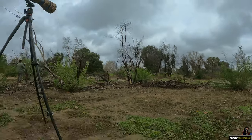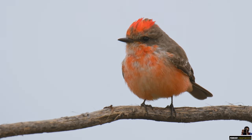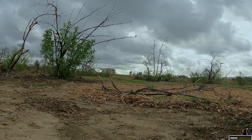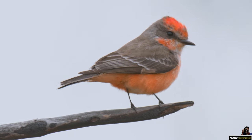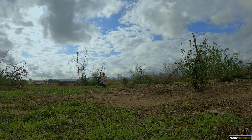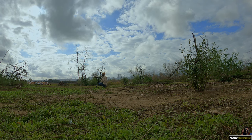There's a vermilion flycatcher. I'm pretty focused here in full manual, and since the sky is so bright I'm really having to pick the background properly so I can get some nice bokeh and not have the background blown out.